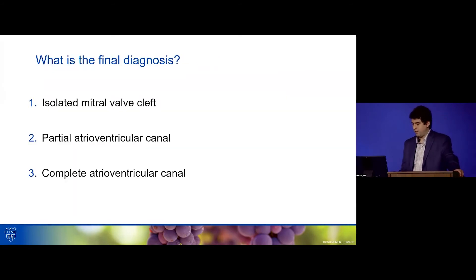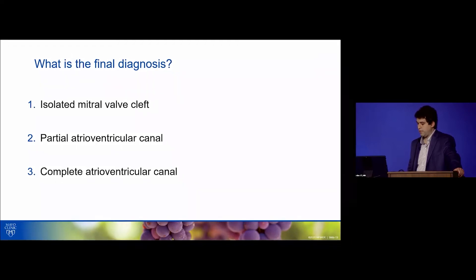Now, what's the final diagnosis? Put it all together. Is it an isolated mitral valve cleft, is it a partial AV canal, or is it a complete AV canal?